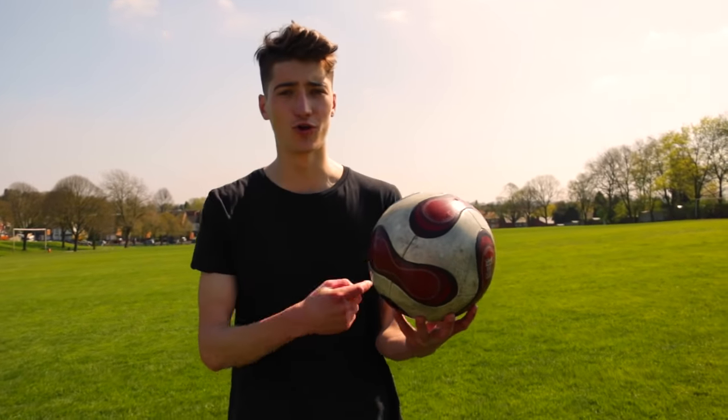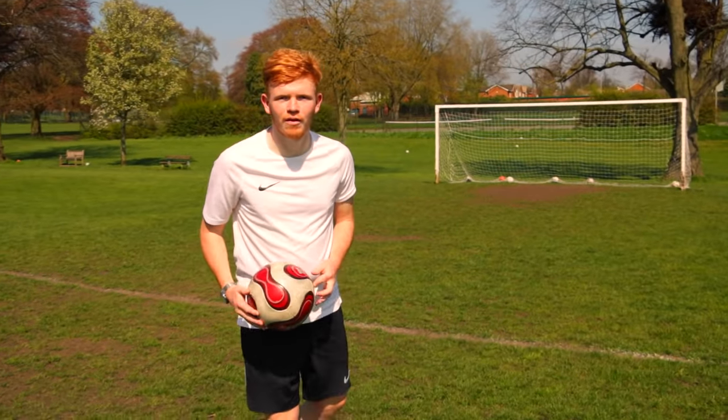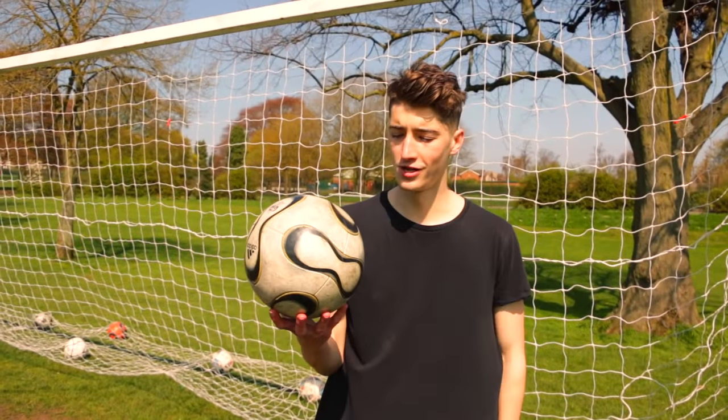I've always said that Adidas make the best footballs. First things first, this ball looks amazing. The unique design allows it to perform like no other ball. And finally, this football has got a lot going for it.